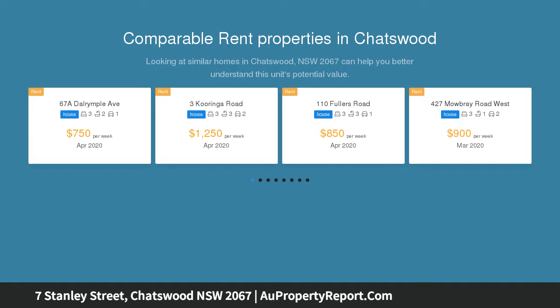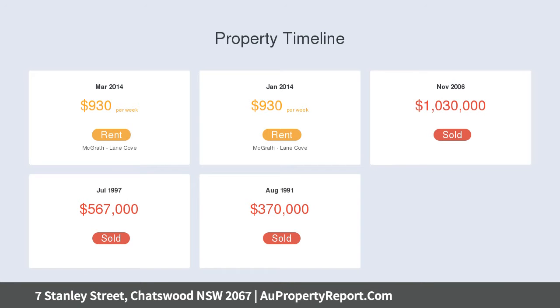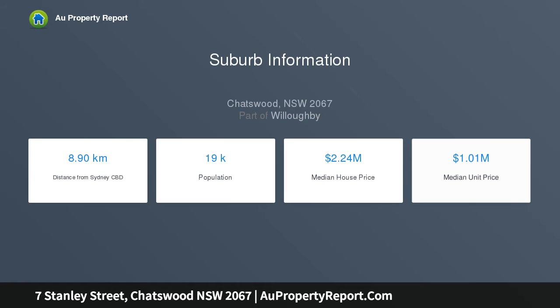Set in a tree-lined avenue between Chatswood's shopping centres, eateries and business centre, and Willoughby's village shops, cafes and popular schools, this family-friendly precinct is close to leisure and sporting facilities and a short walk to buses and rail. It's a complete package for those seeking sophisticated style, character and location.